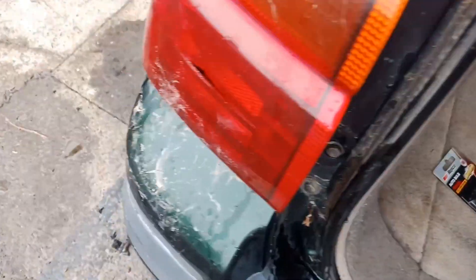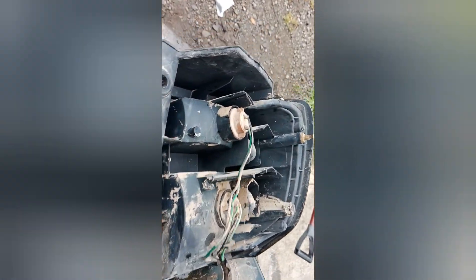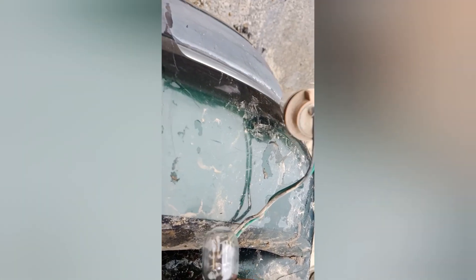Just went and got some bulbs for the Stagea because the brake light here doesn't work. Now as you can see, the brake light is now off, but you've got to try and open that one up so I can get the new bulb in there. Out with the old and in with the new.